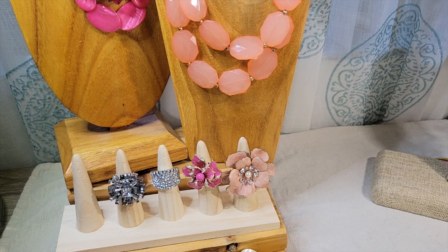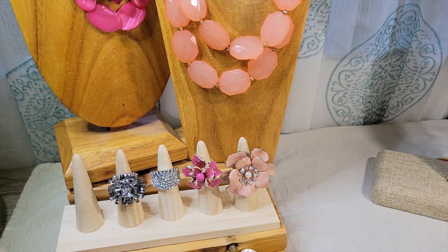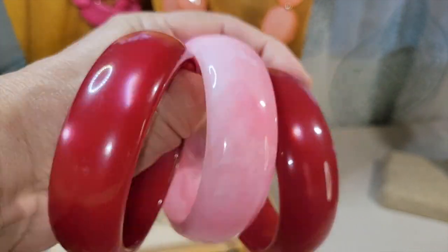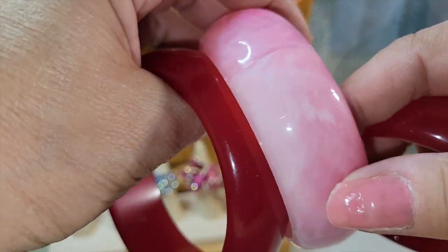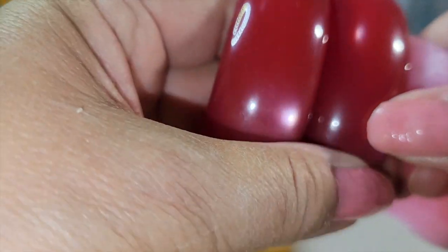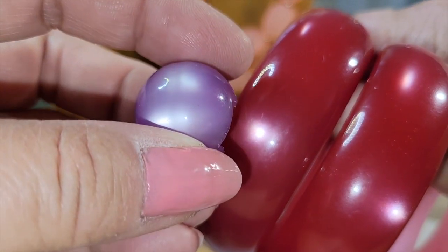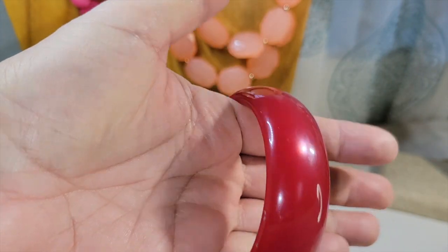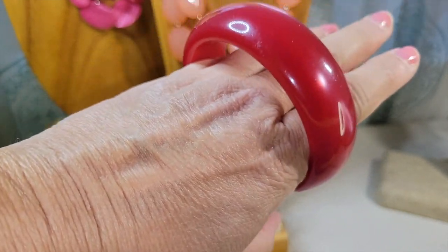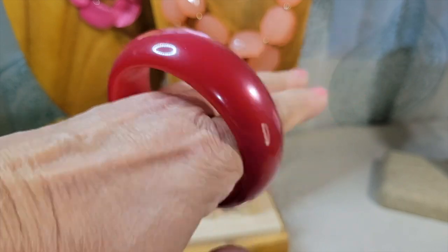Now these bangles have already been in another video — I did a thrift store haul video about a week or so ago and these bangles were in that video. I'm going to keep them all together. I think they're all Lucite — this one's kind of a pink swirly color, and then these two are more of the cranberry pink, and these are the Moonglow Lucite. You could wear them individually or stack them all up. This is the kind of bracelet I will never be able to wear — I've got such big knuckles and wide hands, so if the bangle is big enough to go over my hand it would be way too big for my wrist.